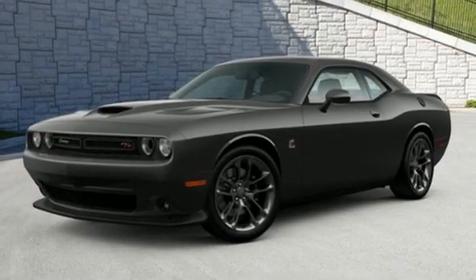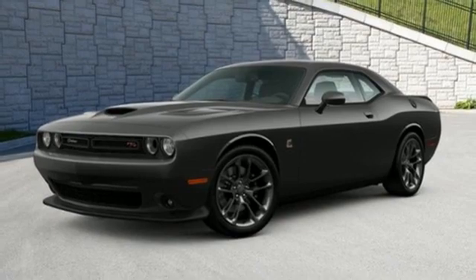Power, performance, passion — Dodge. Experience it for yourself today.